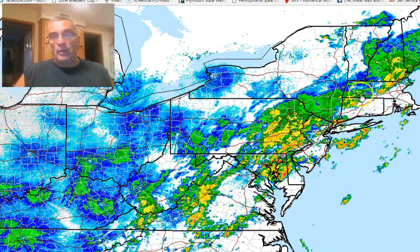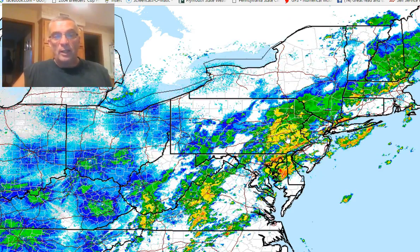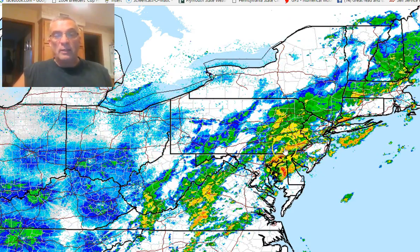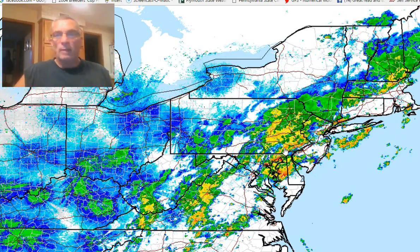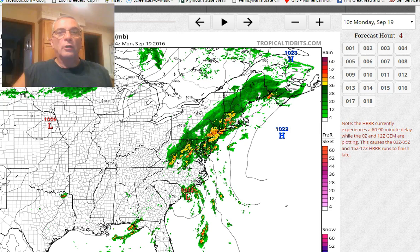Inland areas are doing a lot better because we do have rain into the Hudson Valley, and as we said, in the northeastern and even southeastern Pennsylvania, doing okay with it this morning. But honestly, this is still a gross underperformance of the rainfall that the models have predicted.